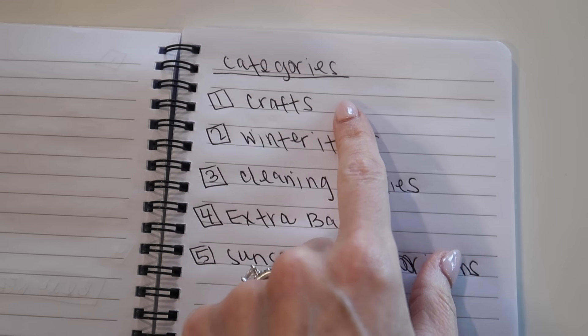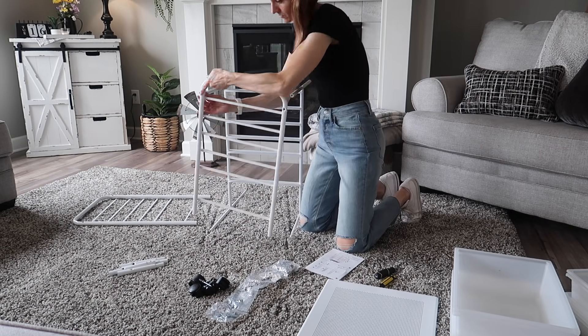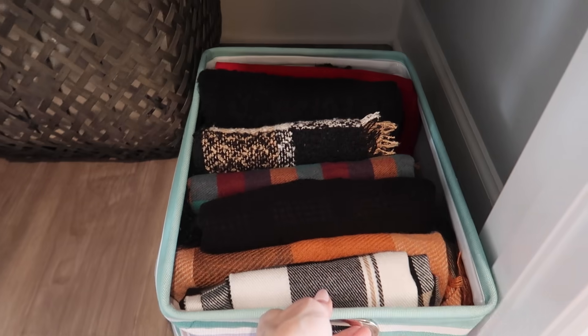This closet needs to serve multifunctional purposes, so I will show you how I deal with those situations. As you can see, I'm working in quite a small space - it is not the smallest of spaces, and there are some bonuses here as well. This is going to be a budget-friendly closet transformation.